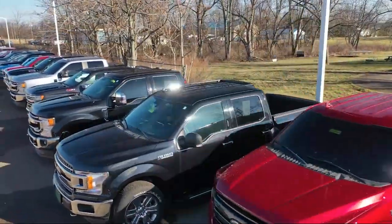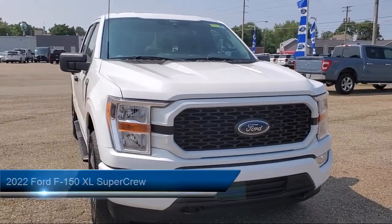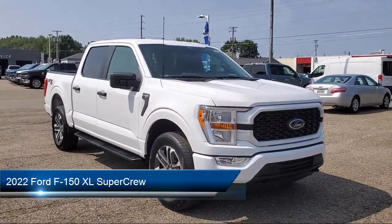Welcome to Spitzer Ford Hartfield, and here's a look at one of our great vehicles for sale. It comes equipped with LED side view mirror spotlights, black platform running boards, and a rear view camera.